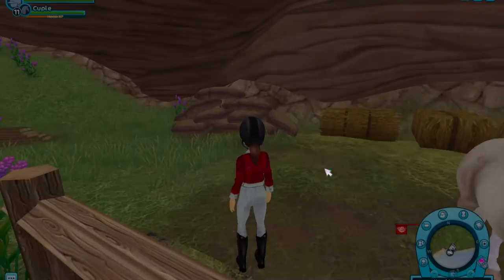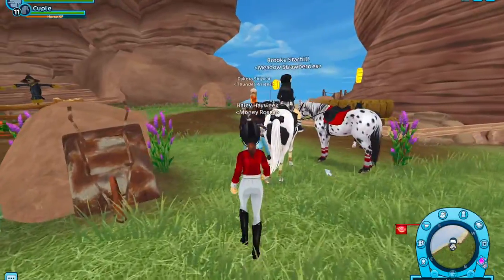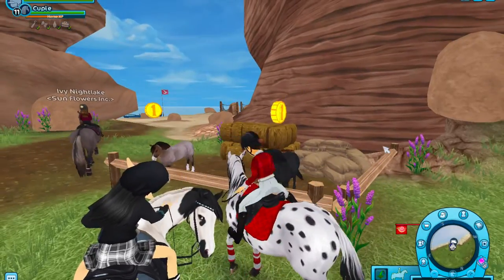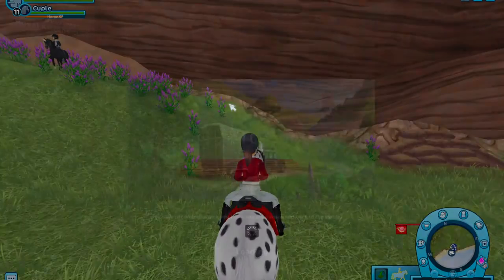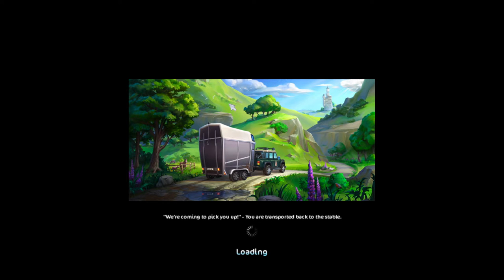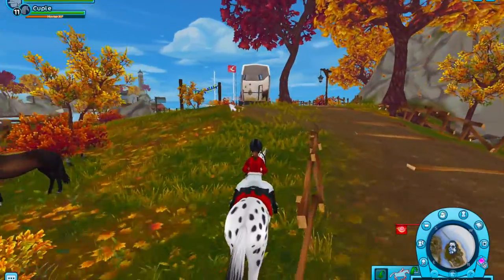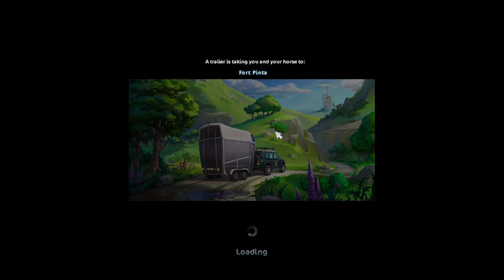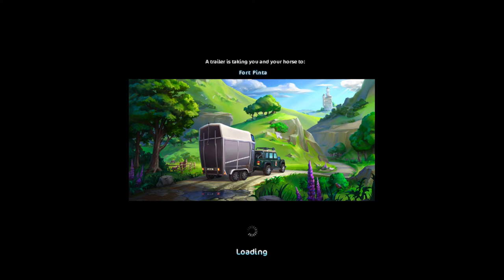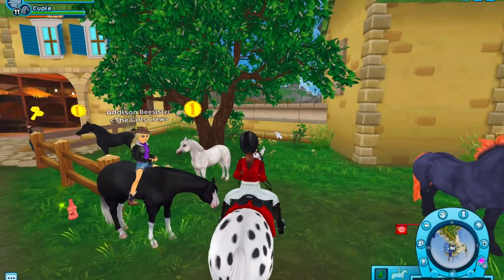I haven't filmed a roleplay in a long time so it's fine. I'm going to steal some tack off of Cupid and go find Lucky Duck. I also want to go to Fort Pinta to see what horse is there — if it's like a fleabitten gray pony I might have to get it because I have a slight obsession with those.